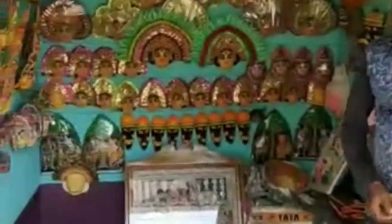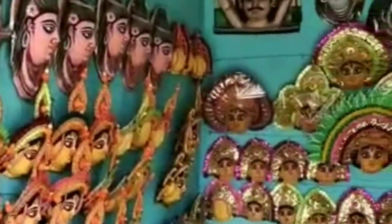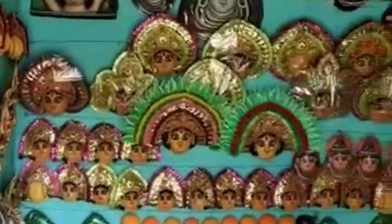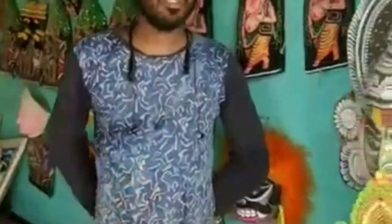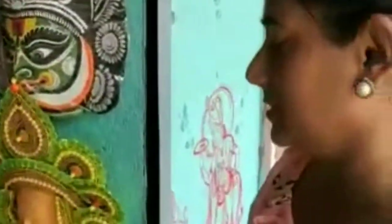This traditional rural craft, an integral component of the semi-martial natural art dance form of Chow, was awarded the Geographical Indication tag in 2018. I was interested to collect souvenirs from this craft village.